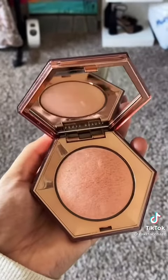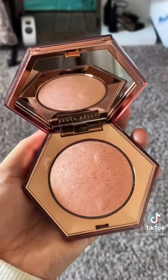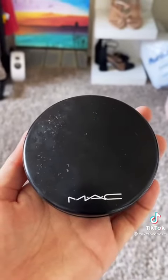Next, we have the Fenty Beauty Diamond Bomb in Rose Rave. This is super pretty, but the glitter is just way too chunky for a highlighter. My MAC Give Me Sun Bronzer must be years old, so this has to go immediately — but so good. Such a good run.